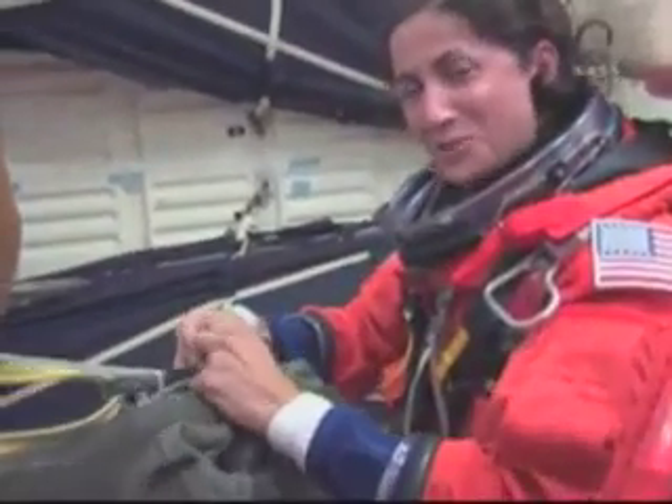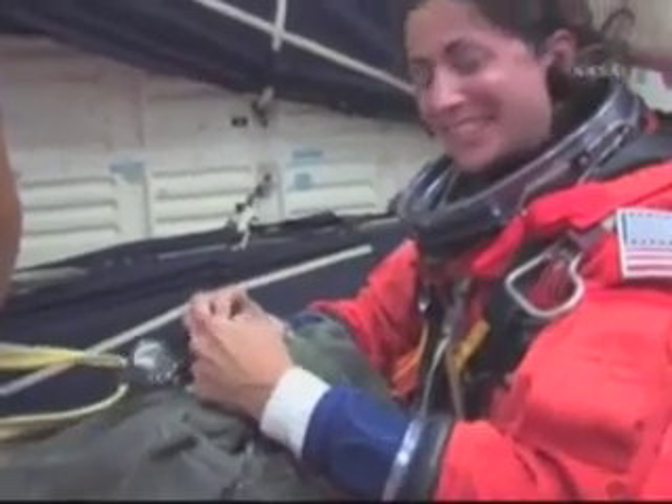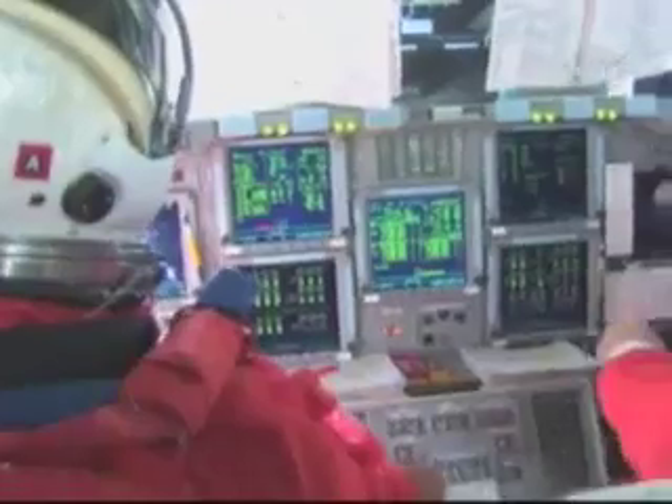And this is Nicole. Here we are down on the mid-deck. I'm still sitting in my seat, just getting used to my new space legs, I guess. And we're back up in the flight deck, so I'll hand it over.